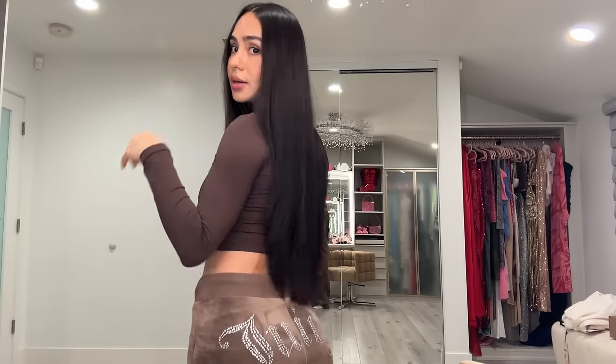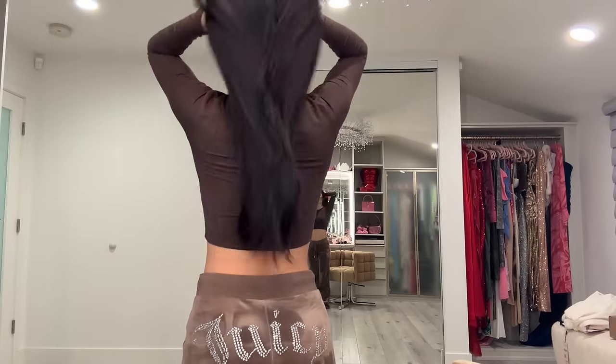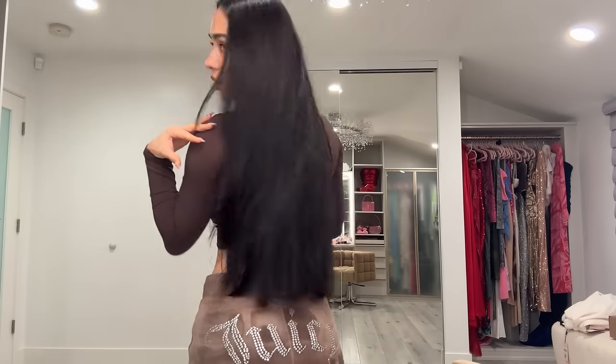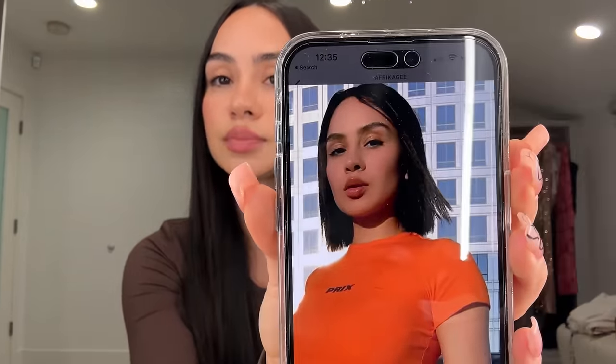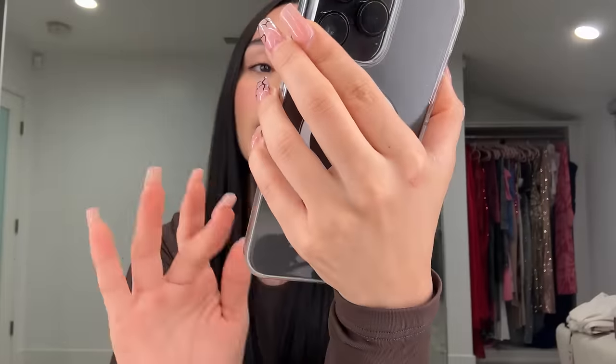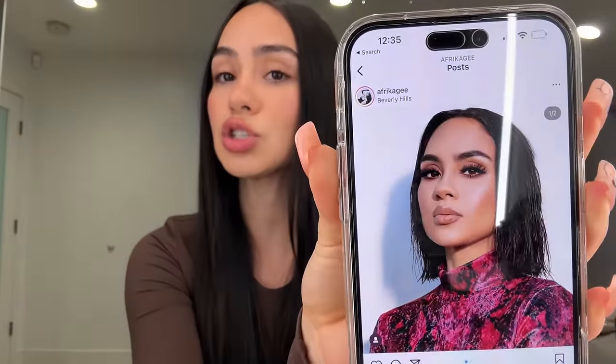Hi cuties, I am finally here to give you guys the secrets to how I got my hair this long. This is my hair — it is super long, super full, super healthy. I'm going to show you guys what my hair used to look like. I had literally chopped my hair off. The date was May 1st, 2020, so it's been three years and a few months. I went from the big chop — literally chopped off all my hair — to this in three years.